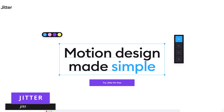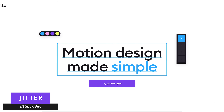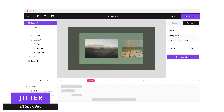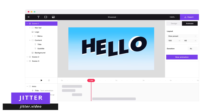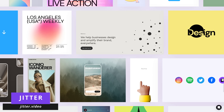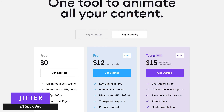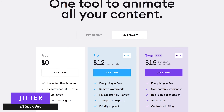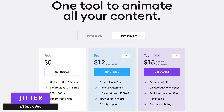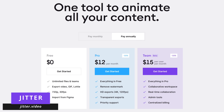Jitter, which can be found at jitter.video, helps creators make full motion animations with tons of customization options. For those familiar with Canva, it's very similar but for video animations. The great thing about it is that you don't have to start each project from scratch — there are hundreds of templates to choose from. Jitter does have a free plan, but limits video output to 720p and will place their watermark on your creations. To get rid of the watermark and export up to 4K, plans start at $12 per month.